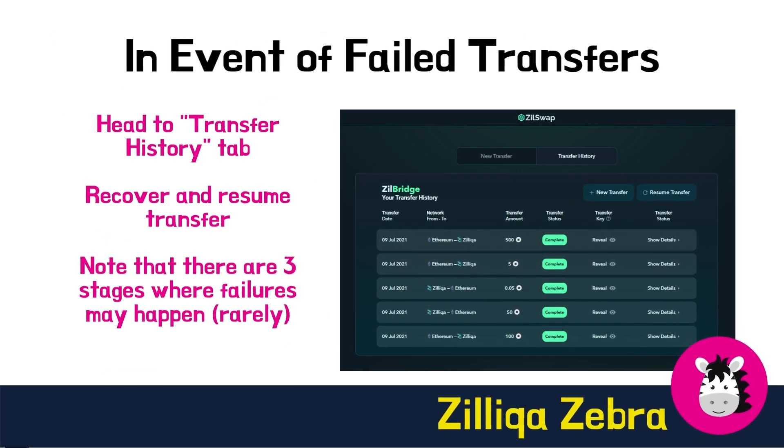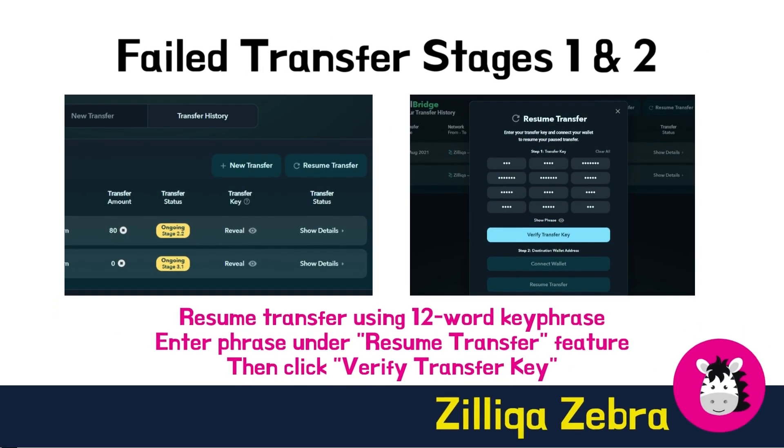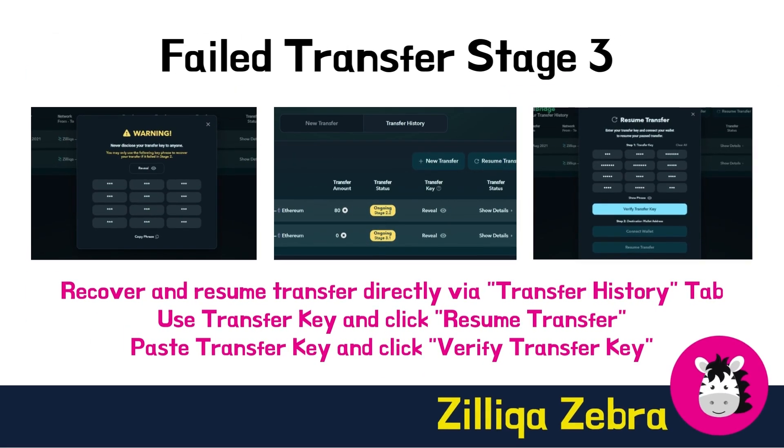Zilliqa has factored in a provision for failed transfers. In the event that your transfer fails, there's no need to worry. You can head over to the Transfer History tab to recover and resume your transfer. Do take note of the stage where your transfer has failed, which can be broken into three stages. At stages 1 or 2 of the failed transfer, you can easily resume your transfer using the 12-word key phrase in the text file which you downloaded earlier. Just enter the key phrase under the Resume Transfer feature on the transfer history to kickstart the recovery process. There, you can also keep track of all your past transfers made between networks.